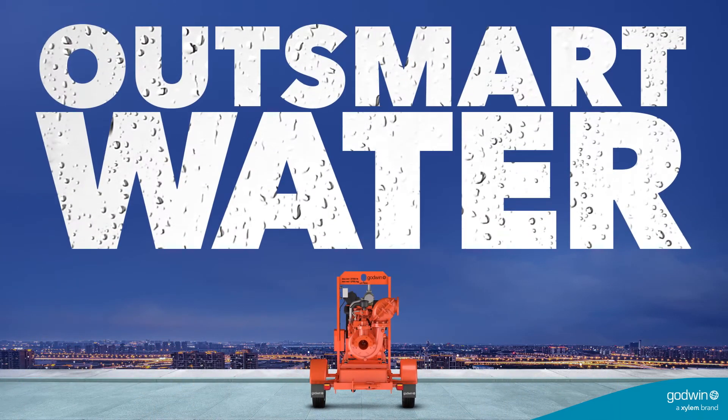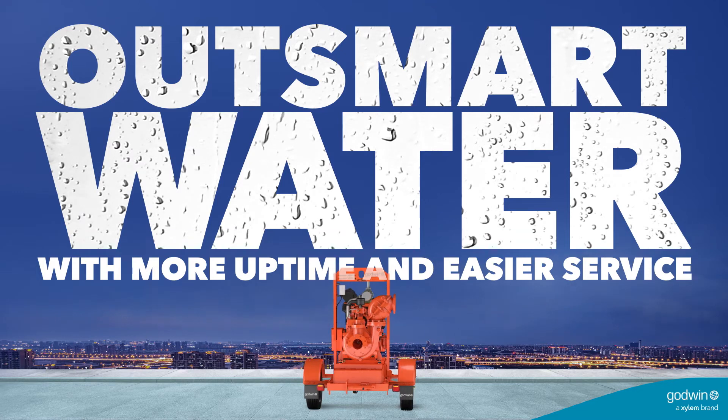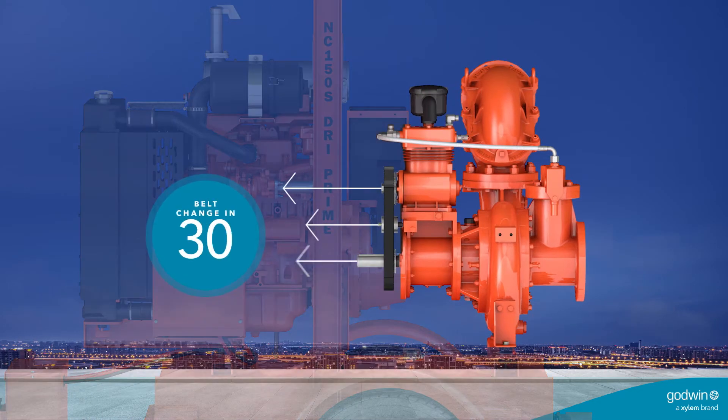We've engineered the Godwin NC150S Dry Prime Pump to be smart in the field too. With a no-split compressor belt change that can be done in just 30 minutes,